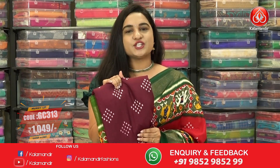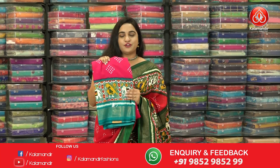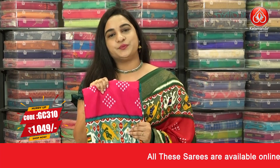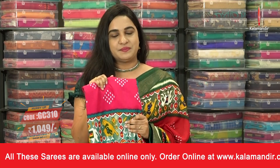Our stores are located in Andhra Pradesh, Telangana and Karnataka. Next combination — a very beautiful pink and rama green color. Saree code GC310 and the price is 1049 rupees. To buy the saree, take a screenshot and ping us on our WhatsApp number.